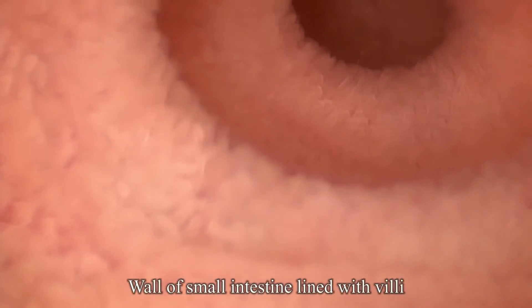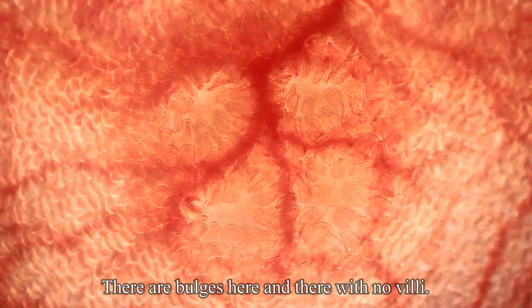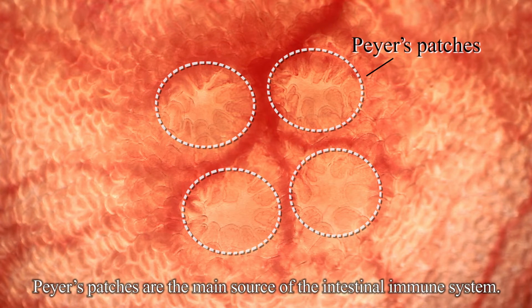The wall of the small intestine is lined with villi. But there are bulges here and there with no villi. They are Peyer's patches, the main source of the intestinal immune system.